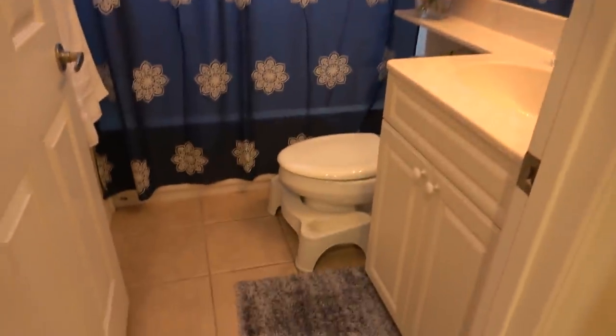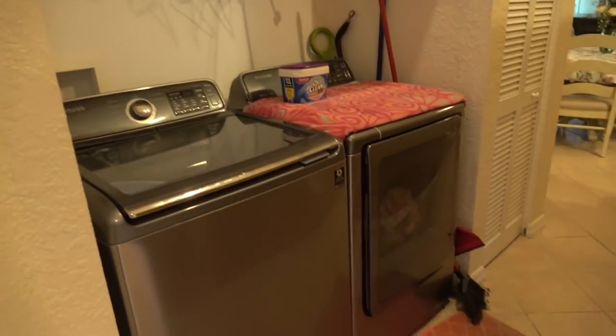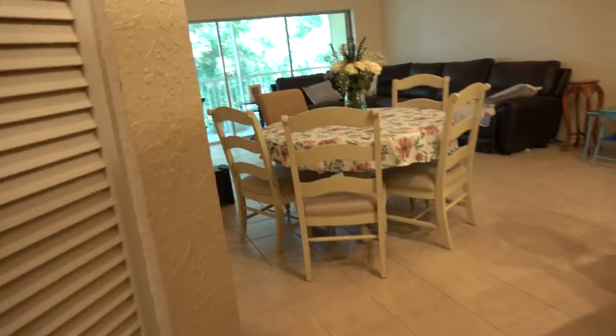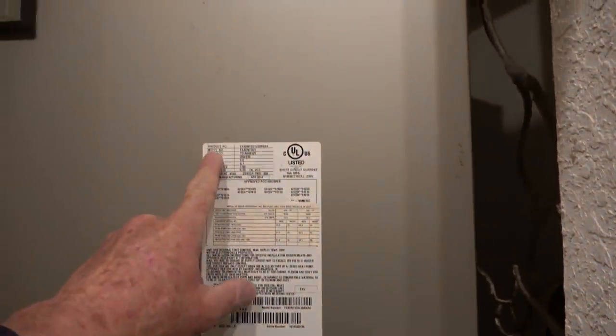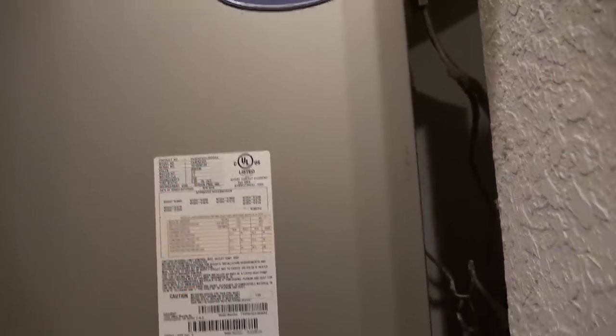Back into the kitchen area — here's the guest bathroom with a cultured marble countertop. The washer and dryer are right through here. Your air handler is in this closet. Let's see if we can determine the age — it looks like a 2014.